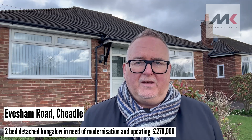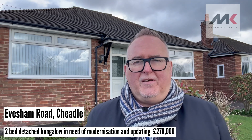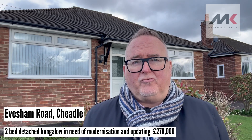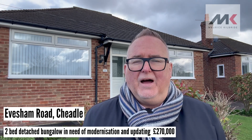The property has central heating and double glazing. It's got a front garden with a good-sized lawn, a rear garden which is extremely private, and a side drive with plenty of parking leading to a detached garage at the rear.